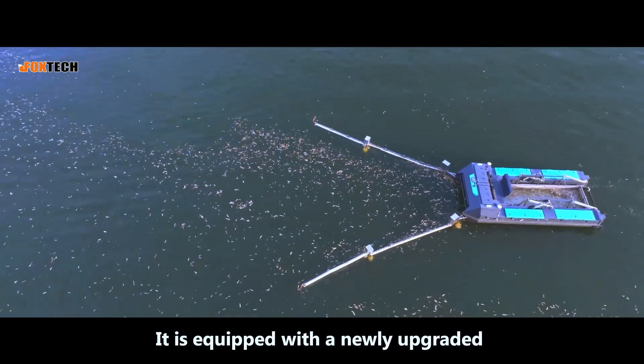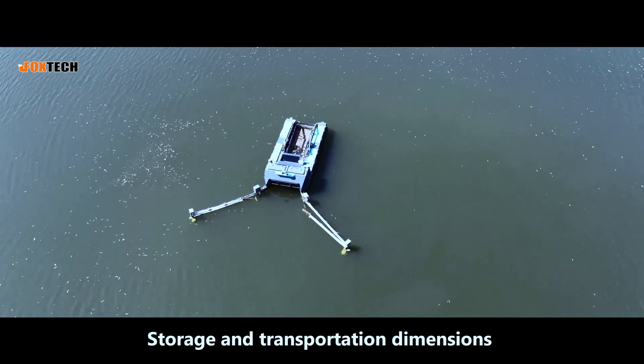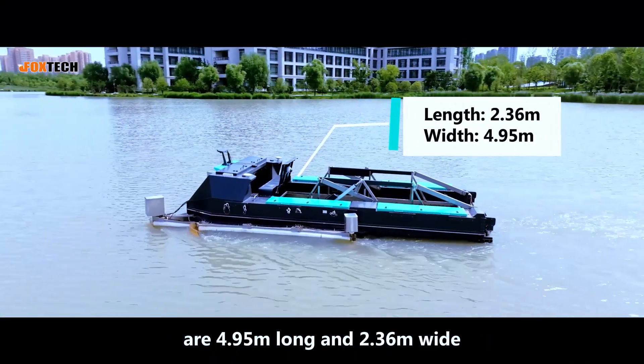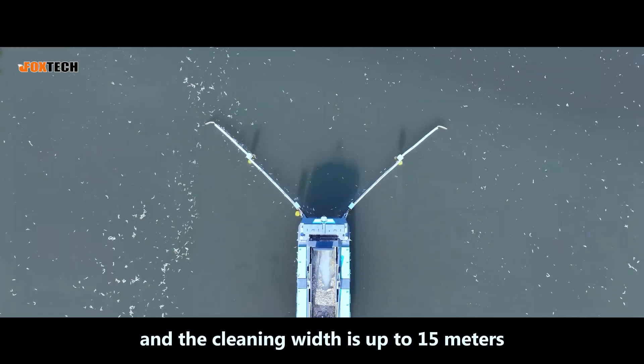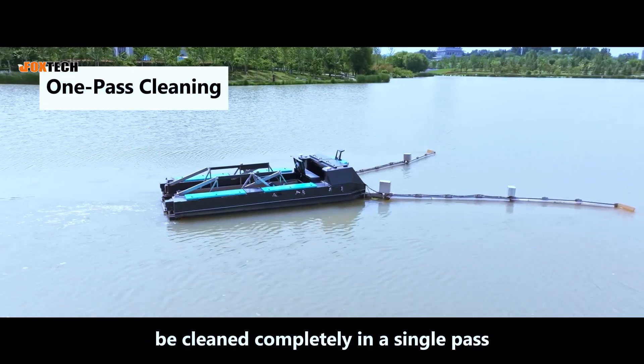It is equipped with a newly upgraded 6-degree-of-freedom robotic arm. Storage and transportation dimensions are 4.95 meters long and 2.36 meters wide. The extension arm can automatically open when working, and the cleaning width is up to 15 meters, allowing a 20-meter-wide river to be cleaned completely in a single pass.